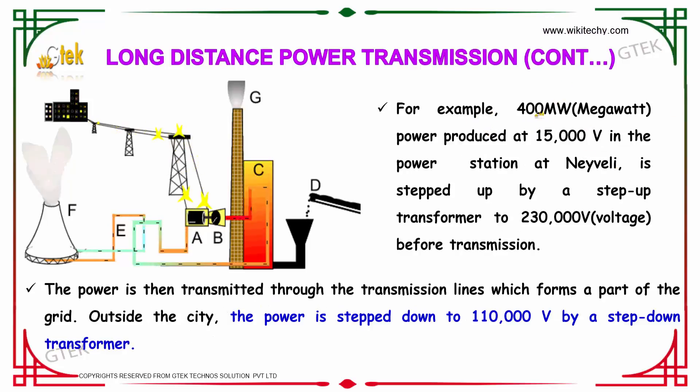For example, 400 megawatts of power is produced at 15,000 volts at a power station. It is stepped up by a step-up transformer to 230,000 volts before transmission. The power is then transmitted through transmission lines which form part of the grid. Outside the city, the power is stepped down to 110,000 volts by a step-down transformer.